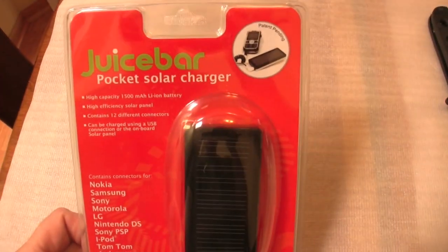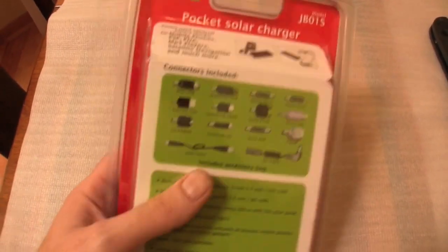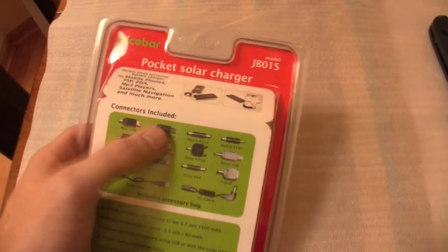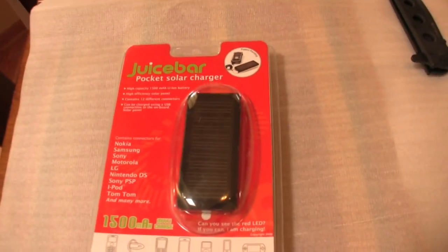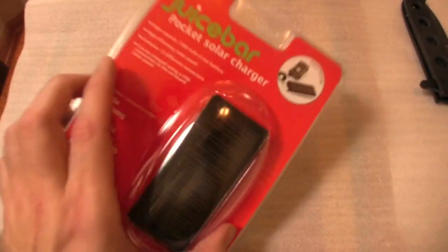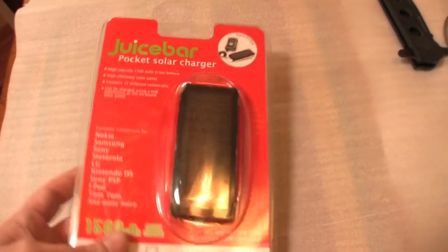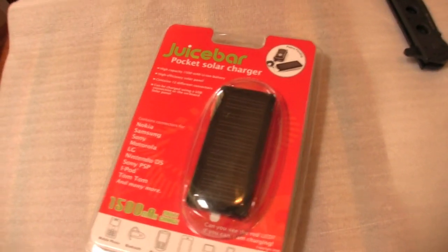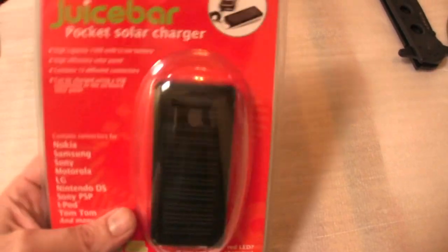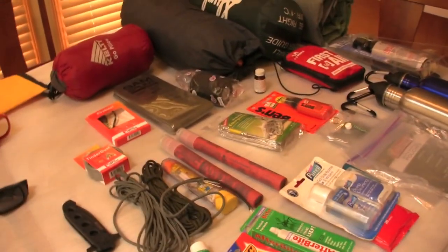This is a Juice Bar pocket solar charger. It's got all these different adapters on the back and you can plug them into a Nintendo DS, different kinds of cell phones. I'm actually going to be running a USB-type plug on my bike, so while we're in motion I can charge my phone. But this guy will be really handy when we're sitting at a campsite and the bike's not running — I obviously don't want to run off the battery. So this will be handy to just put out and charge up my phone.